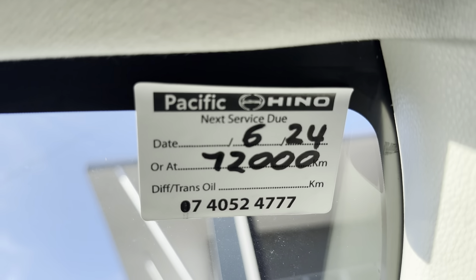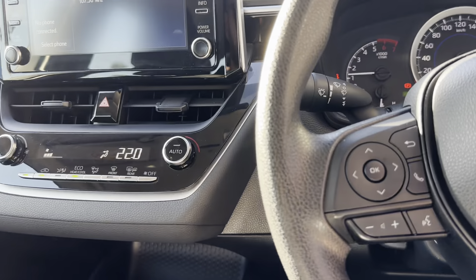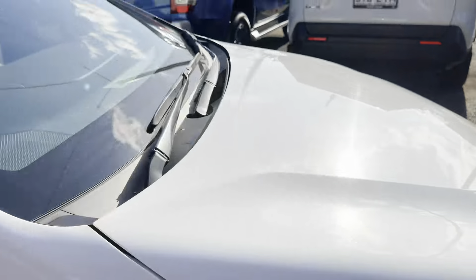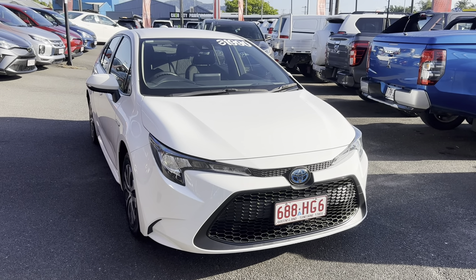Before I finish this off for you Kamal, it does come with full books. Buying from a genuine Toyota dealership we always ensure this has been completed. Running through the service history: first service done at 14,000 km, then 29,000, 46,000 and 62,000 — so it's actually just been serviced, which is awesome. Not due for another 10,000 kilometers so plenty of driving to be done. Four books there as well.